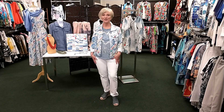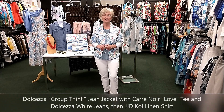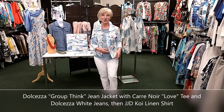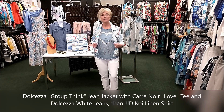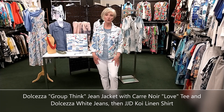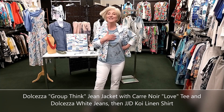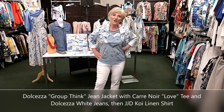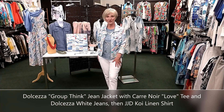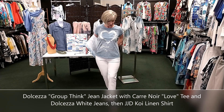Dolcezza's jean jackets have become a staple in our collections over many years. The classic styling is so versatile — you can wear it with pants, capris, dresses, or skirts. What they did putting artwork on it and using a stretchy cotton-blend heavy jersey knit makes it comfortable, stylish, and versatile — I keep these in my wardrobe year-round. I've paired the Groupthink jean jacket style with a Harry Noir t-shirt that has a bit of distressing in silver print saying 'You Are the Best' — perfect for Mother's Day. On the bottom, white jeans by Dolcezza with subtle white crystal sparkle at the hem.